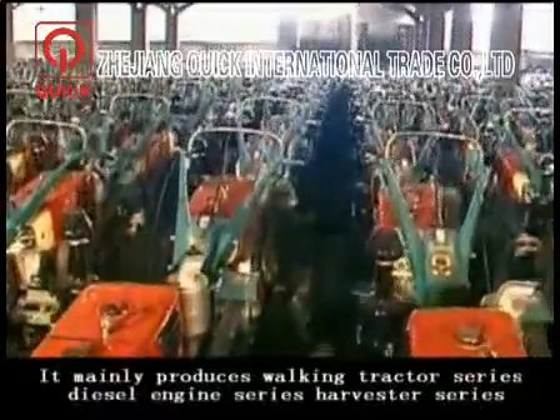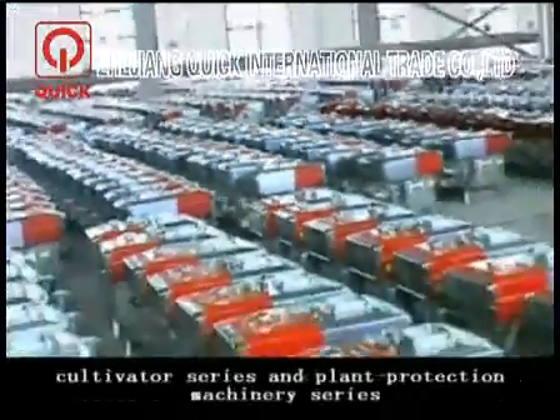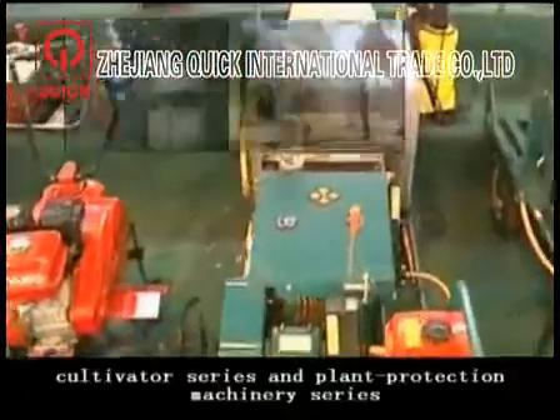It mainly produces working tractor series, diesel engine series, harvest series, cultivator series, and plant protection machinery series.